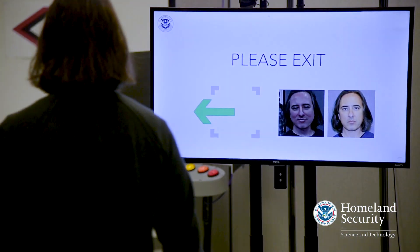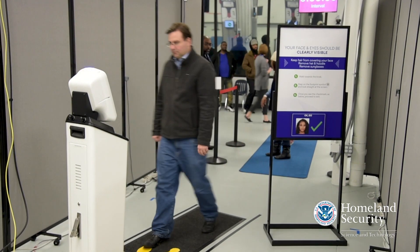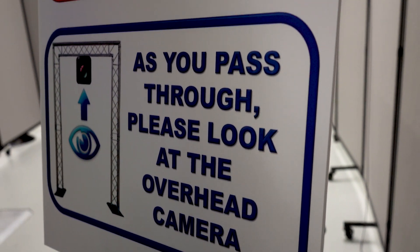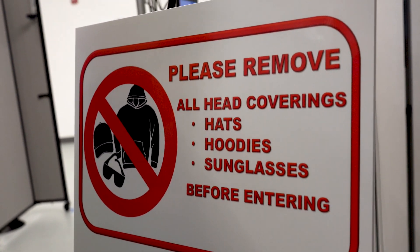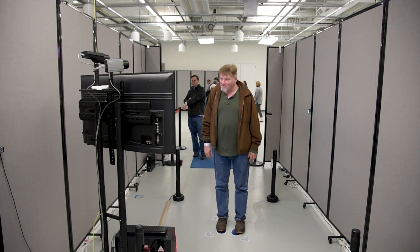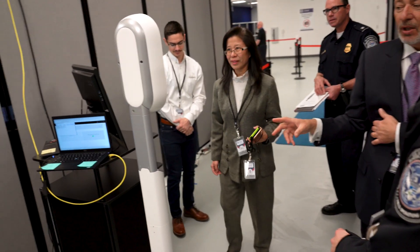Collaboration is a two-way street. DHS S&T and DHS components receive value by seeing, measuring, and testing different aspects of performance of these systems. We create value with our industry partners by sharing the data back with them so that they have a chance to improve the technologies, to refine them, and hopefully bring these products to market faster.